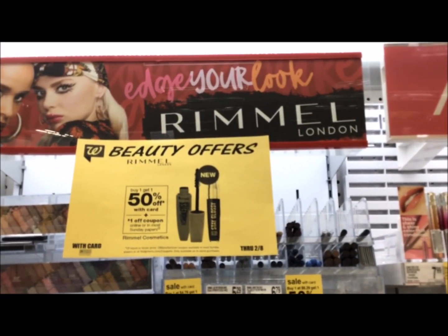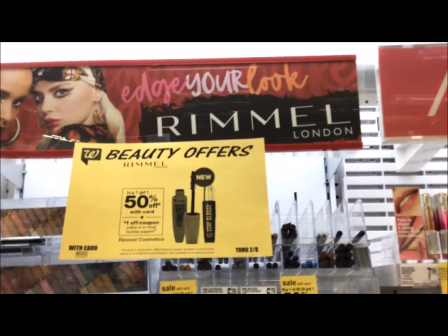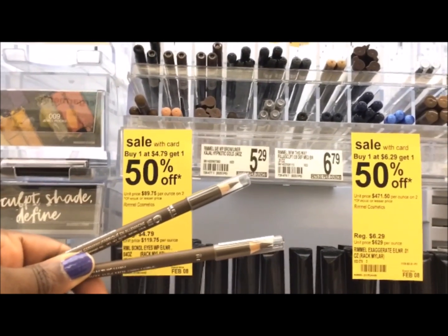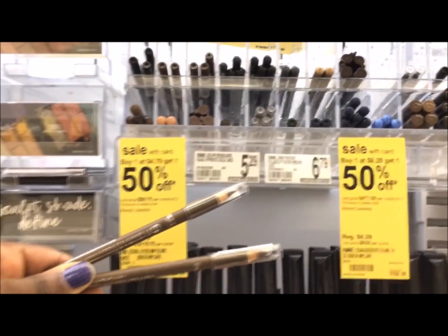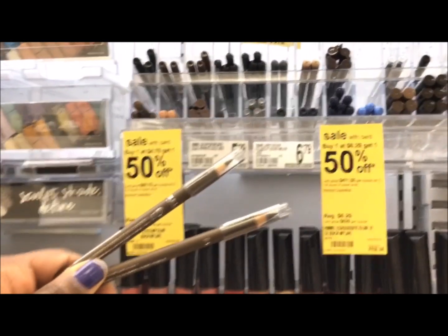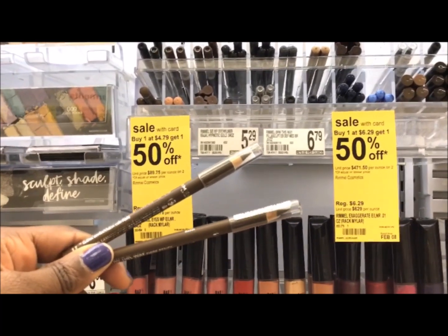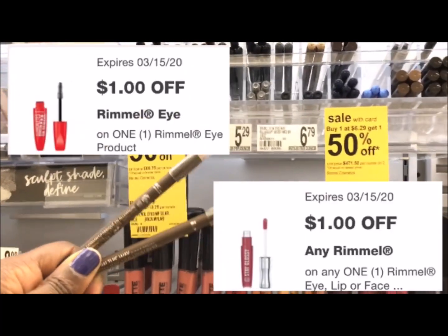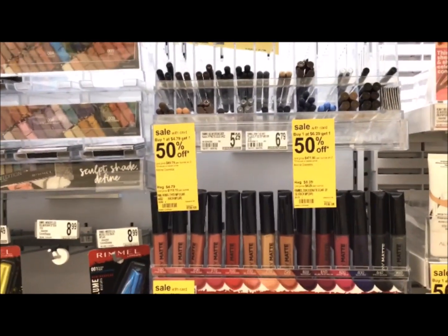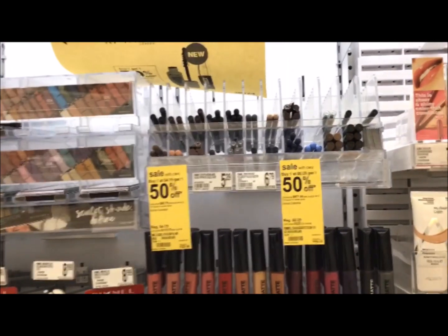Rimmel is on sale buy one get one 50% off, and we have two different coupons for the breakdown. Pick up two of these eyeliner pencils — one is $4.79 and the other is $2.39, bringing the total to $7.18. After $2 is deducted, you're left with a balance of just $5.18 for two items or $2.59 each.